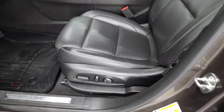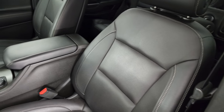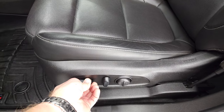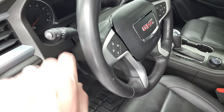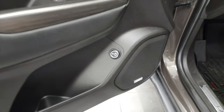Inside, the SLT package gives you the black leather interior — no rips or tears on the seats, they are in excellent condition. Power driver's seat works nicely with lumbar. Comes with WeatherTech floor mats, auto headlamps, power windows, power locks, power mirrors, wood grain trim on the doors. This one does have the Bose sound system.